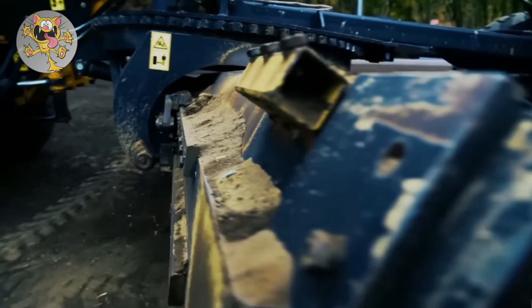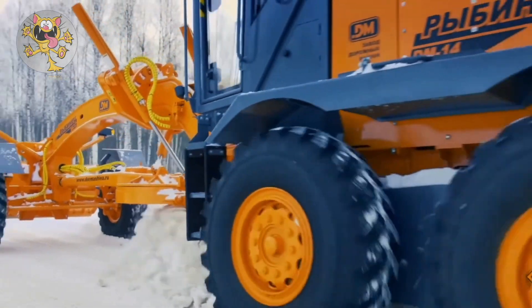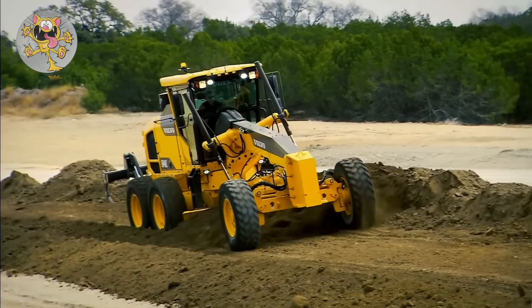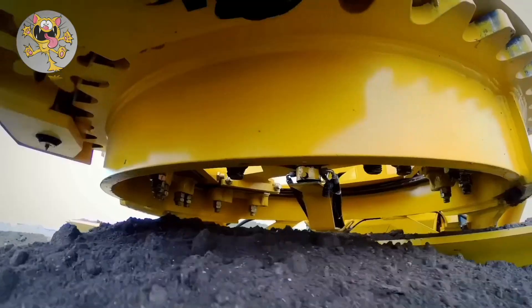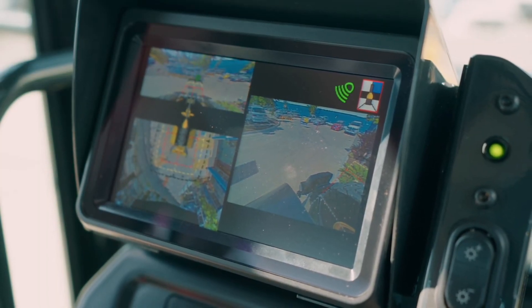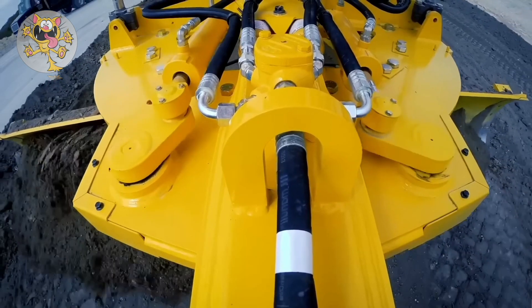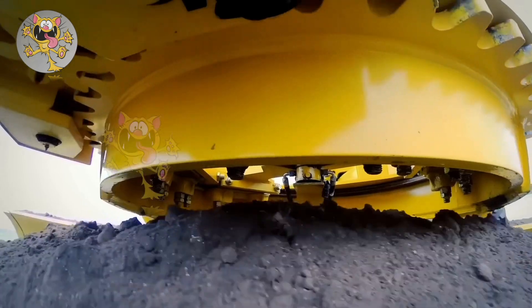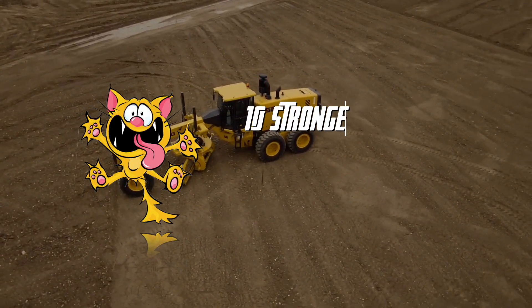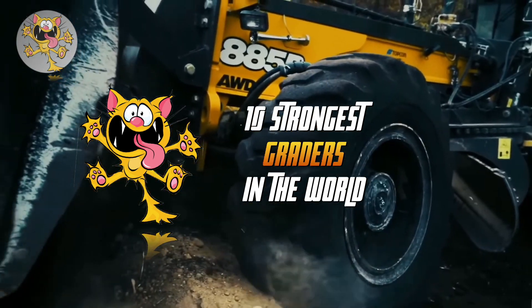Graders are essential machines used in the construction and maintenance of roads. Whether it's the mining, agriculture, or road network sectors, our modern-day society has been using graders for the past 140 years. Graders need to be extremely heavy and powerful, so whilst most vehicles are trying to lose weight, graders are trying to gain weight. Sit back and enjoy as you learn about the 10 strongest graders in the world.